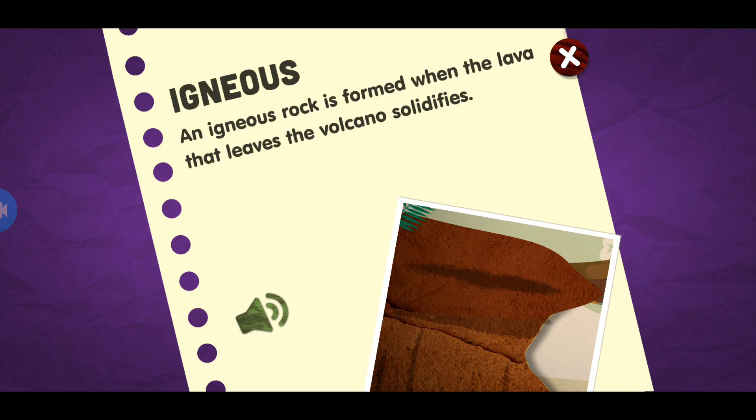Igneous. An igneous rock is formed when the lava that leaves the volcano solidifies.